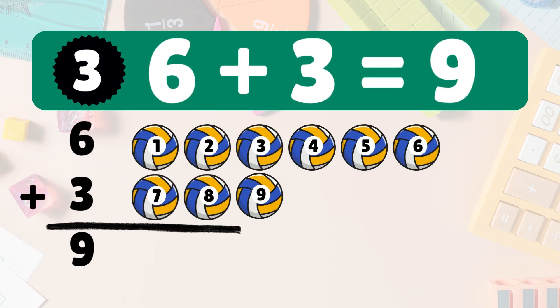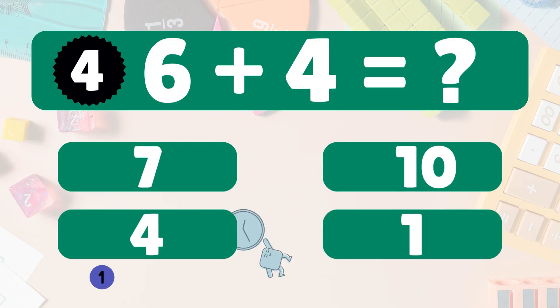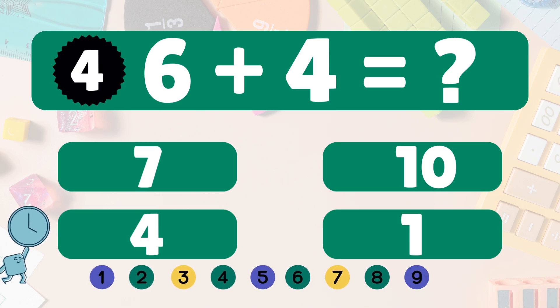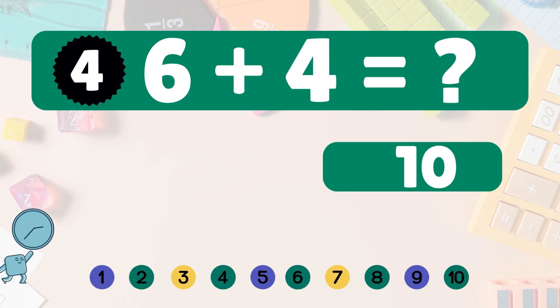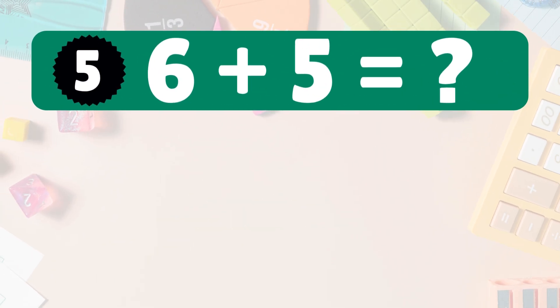Six plus three equals nine. Let's count: one, two, three, four, five, six, seven, eight, nine. Six plus three equals nine. Next: six plus four equals ten. Count with me: one, two, three, four, five, six, seven, eight, nine, ten. Six plus four equals ten. You're getting it!